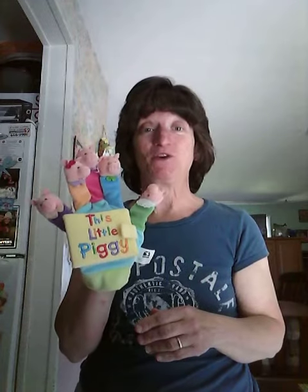Hi boys and girls. My name is Miss Jane. What's your name? We're going to do a nursery rhyme together. The nursery rhyme is called This Little Piggy.